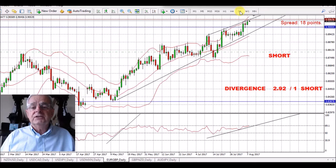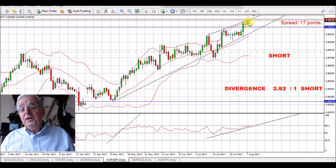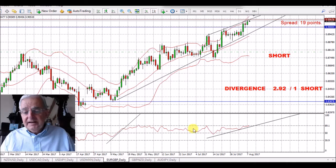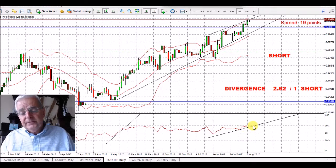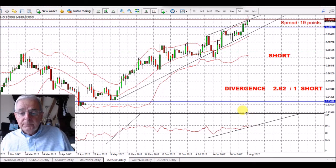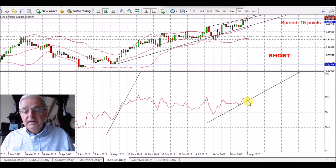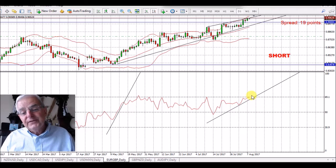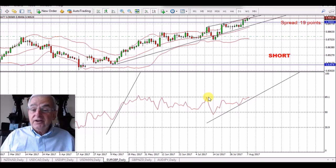I've got it on a daily chart — this has got a long drop on it, so I think I'm going to be adding to my shorts on this sometime over the next couple of days. On the RSI, I'm waiting for it to cut through the trend line here. I would like it to go up over the 50 and then back down — that's a really nice signal for a short trade.